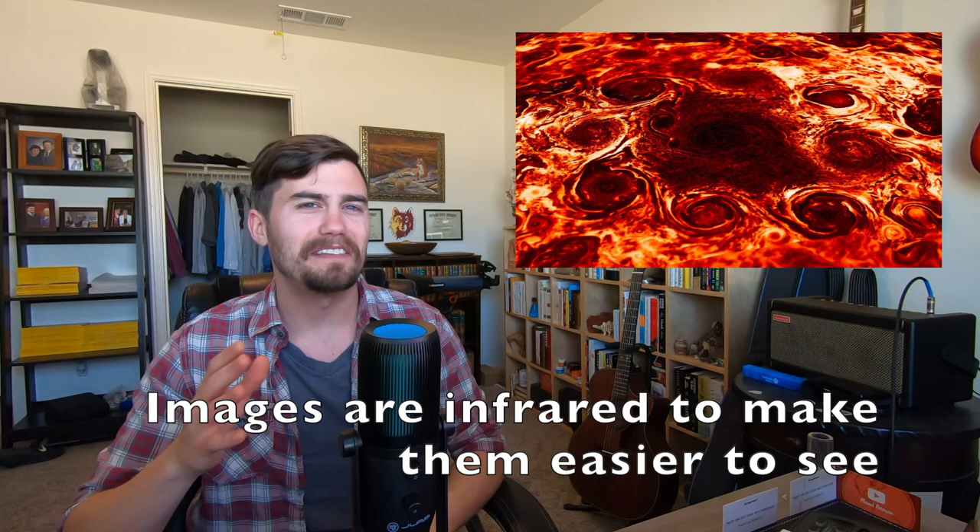One of the weirdest and most recent discoveries about Jupiter is that it has clusters of cyclones at each of its poles. There are nine at the North Pole and six at the South Pole. Each cyclone at each pole rotates in the same direction — clockwise in the south, counterclockwise in the north. Why these storms exist and why they keep spinning, despite the interference from all spinning the same direction, is only just recently starting to be understood.